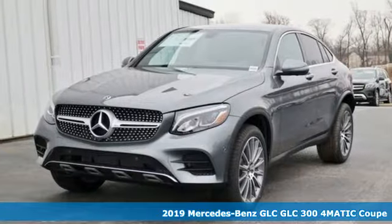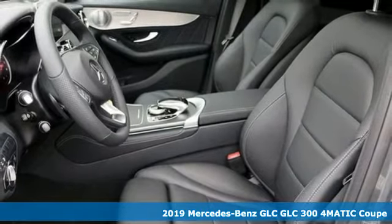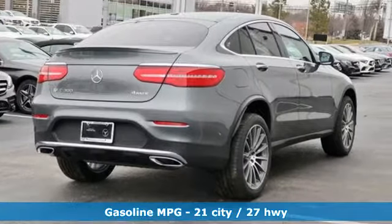It's a new 2019 Mercedes-Benz GLC. The shape ignites your passion for driving and the engine delivers on the promise. It comes nicely equipped with features you'll love.